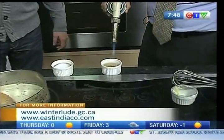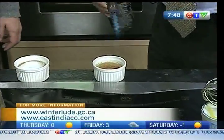Depending on how much sugar you like, you can add as much or as little as you like. Get it nice and brown like that.